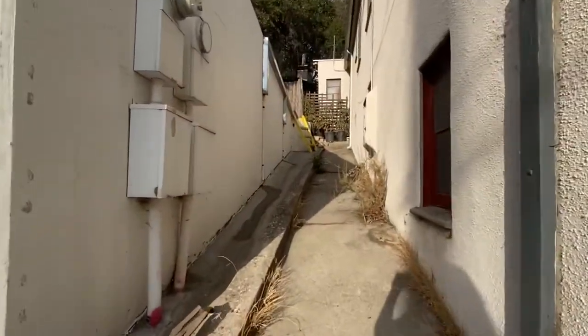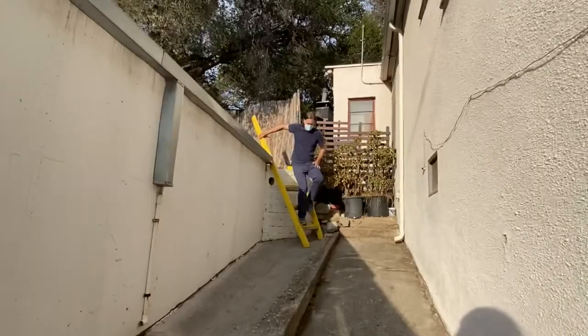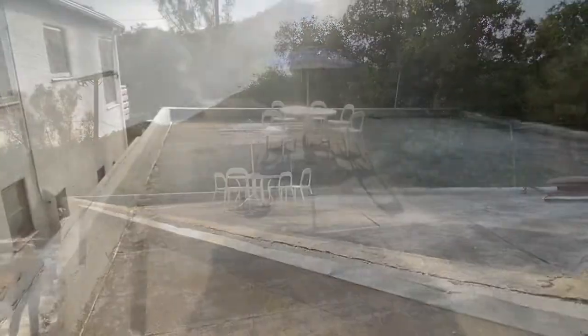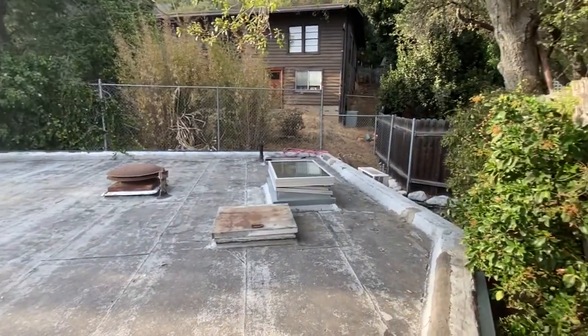Now let's go upstairs and check out the roof terrace. Here we have the roof terrace, which is actually pretty big — it's the same size as the square footage of the building inside, also 1,300 square feet. You've got nice views, you can watch the sunset from here, and it's really quiet and very woodsy.